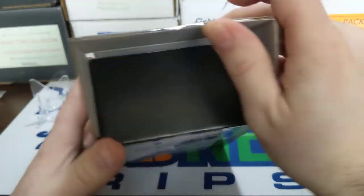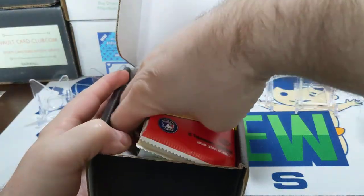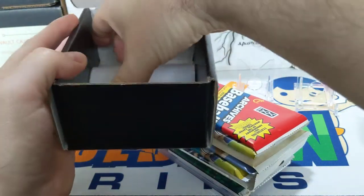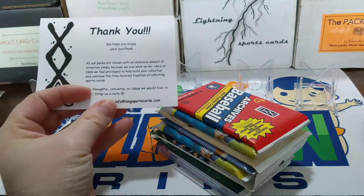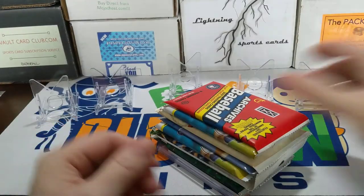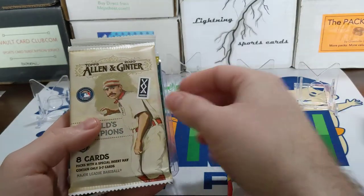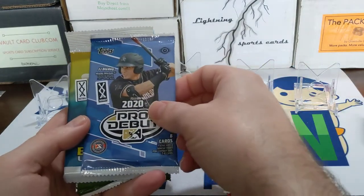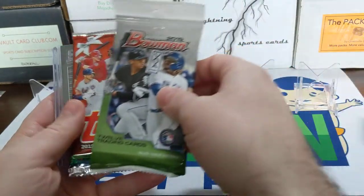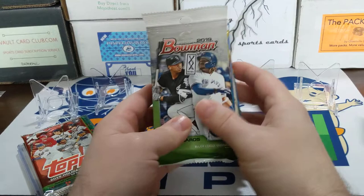All that varies is the number of packs and the price. This is the Junior Edition — we're supposed to get four hobby packs, two retail packs, and two guaranteed hits. Let's see what we got. All our packs are chosen — there's the information if you're interested. We got a 2019 Topps Archives hobby pack, a 2020 Update hobby pack, an Allen & Ginter hobby pack, a Pro Debut retail, Update, a couple packs of Update Bowman retail, and a 2019 Topps Holiday bonus pack, plus our two guaranteed hits.